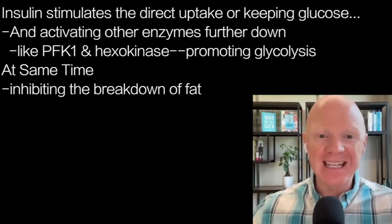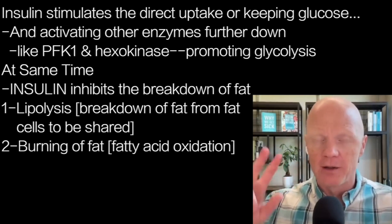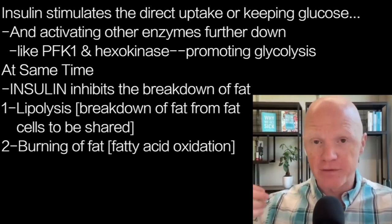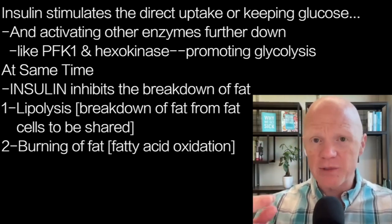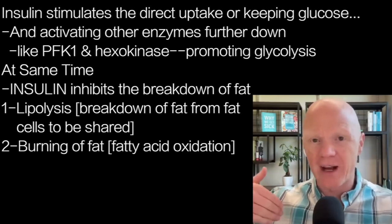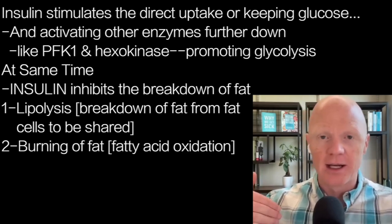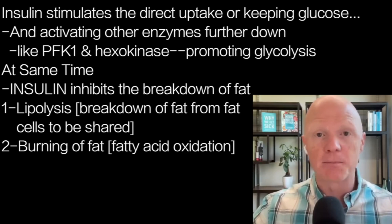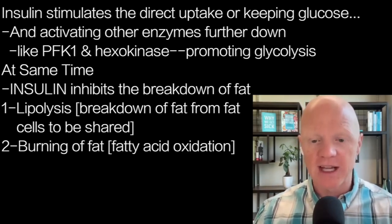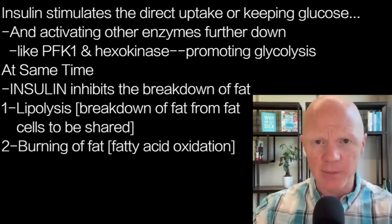At the same time, insulin is inhibiting the breakdown of fat. There are two parts to discuss: lipolysis, which is the breakdown of fat from fat cells to be shared, and then the oxidation — the actual burning — of that fat. They're not the same. When people say 'fat burning,' they sometimes only mean lipolysis. Insulin inhibits both: it inhibits lipolysis and it directly inhibits fatty acid oxidation.